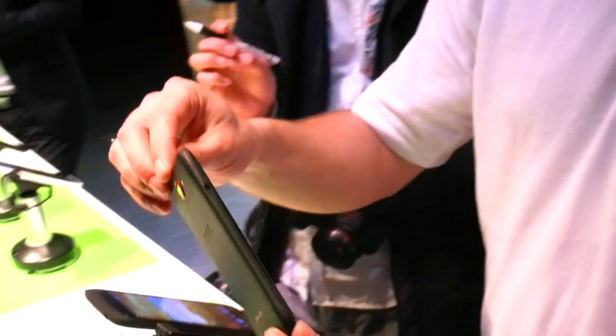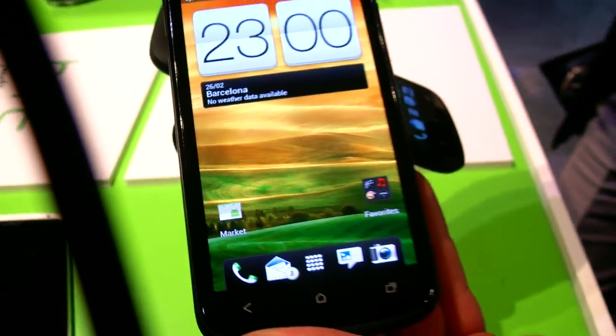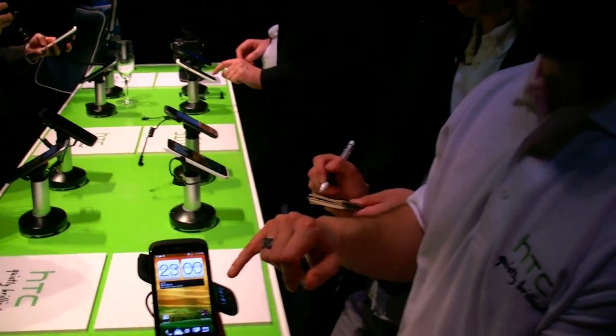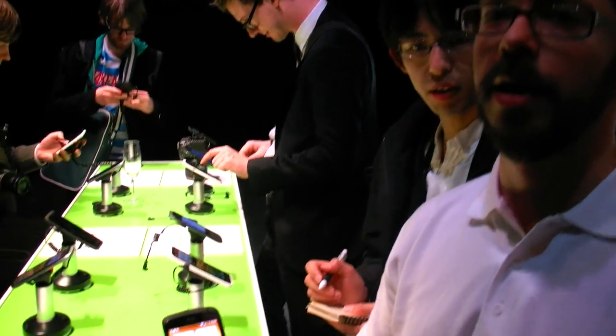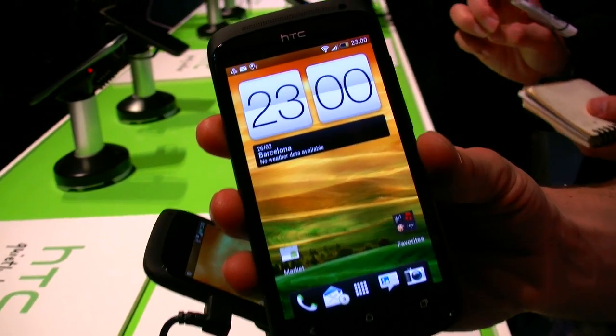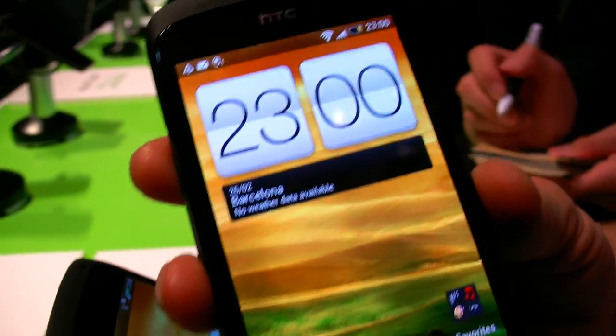How big is the screen? It's a 4.3 inch display. We've gone with a Super AMOLED display and it's WVGA — 960x540. So it's a Super AMOLED? Super AMOLED.